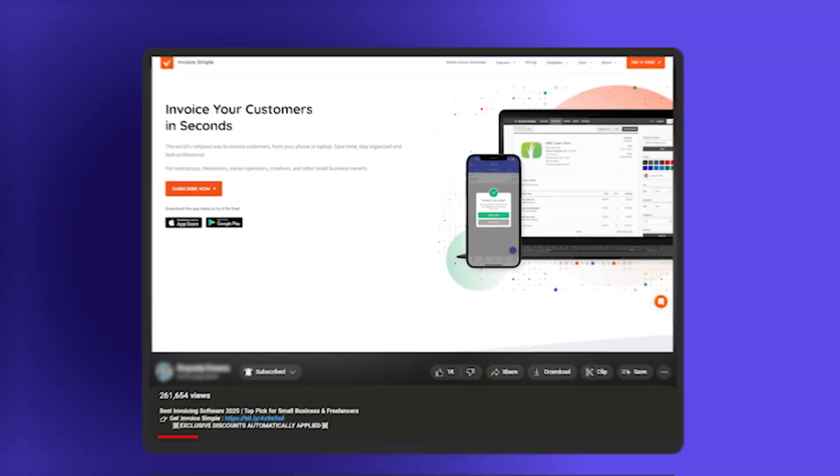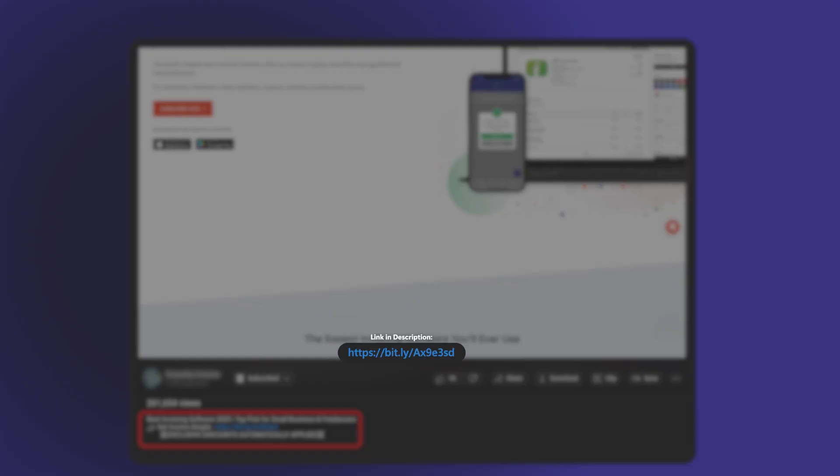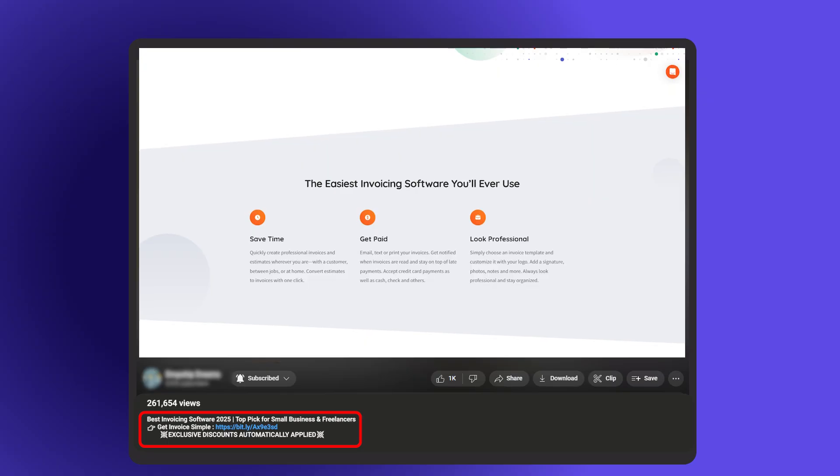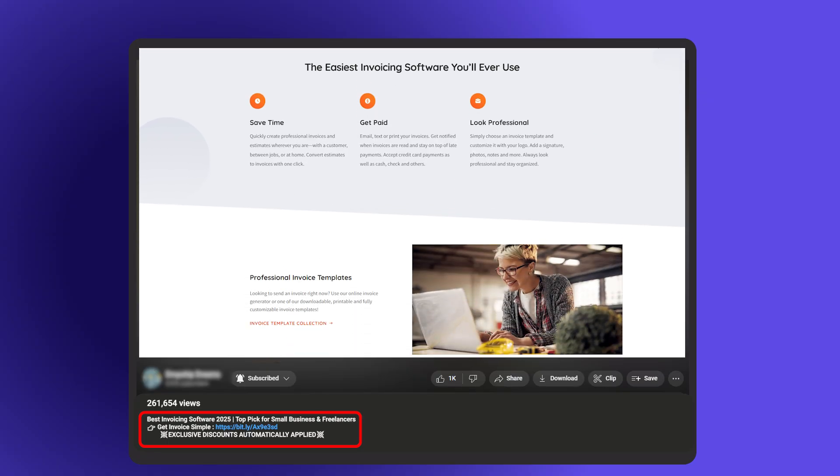So overall, this is a solid choice if speed and simplicity are your top priorities and you just want something that works from your phone without extra setup. And if you are thinking of using Invoice Simple, there are some affiliate links in the description and down in the comments section, and we usually have deals there that you just won't find if you go straight to their website.